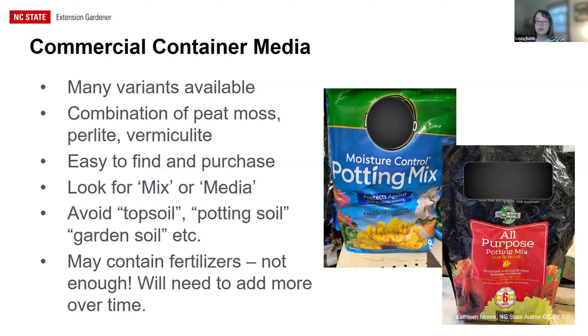Potting mixes often contain a starter fertilizer charge, but if you're not repotting right away you'll eventually need to add more fertilizers. You don't need to get fancy — even a simple liquid houseplant fertilizer from the grocery store works well. For succulents and cacti, you can buy pre-made mixes or experiment with mixing your own using pumice and other components.